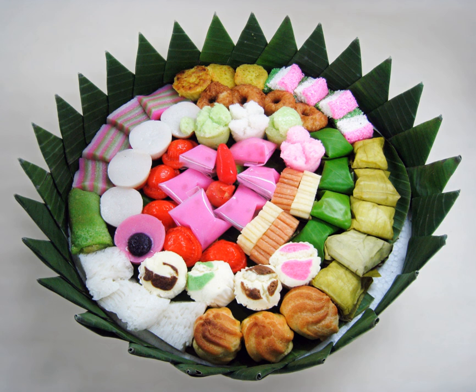Kue bika ambon, a yellow porous cake made from tapioca and sago flour, eggs, sugar, and coconut milk, generally sold in pandan flavor, though also available in banana, durian, cheese, and chocolate. Kue binka, a cake made of mashed potato, flour, eggs, sugar, coconut milk, vanilla, milk, and margarine, baked until golden brown, probably related to the Philippine bibinka cake. Kue bolan, a baked pastry with crust layers similar to a croissant, filled with cheese and banana, demonstrating European pastry influences.